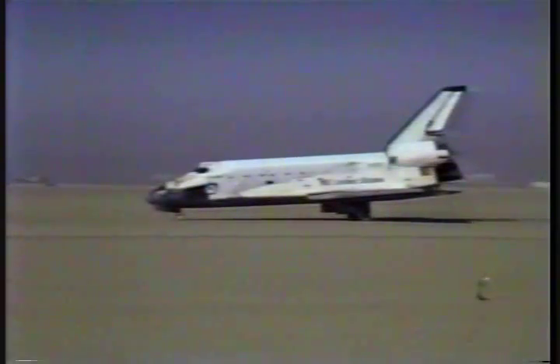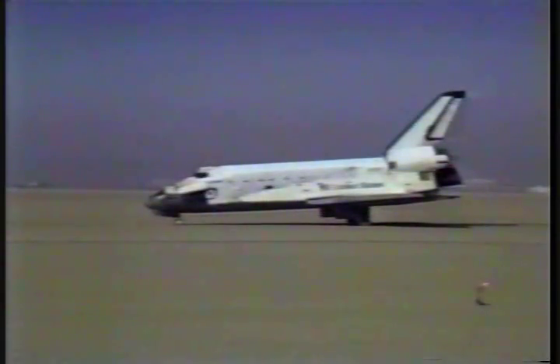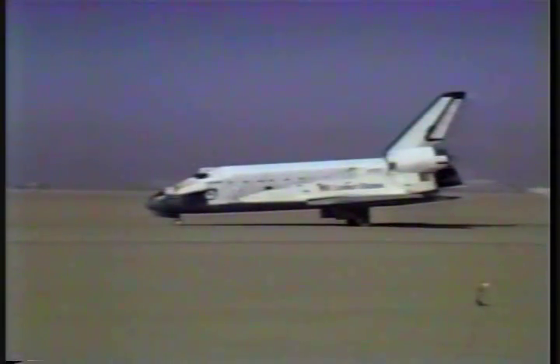Roger, we'll stop. Challenger, welcome home, and congratulations on a beautiful flight. We're working on your post-landing deltas — we'll get right back to you. This is Mission Control. We marked main gear touchdown at 44 minutes 51 seconds past the hour. Nose gear down at 45 minutes even. Wheel stop at 45:39.